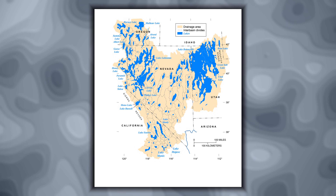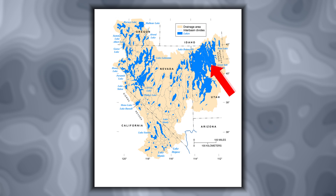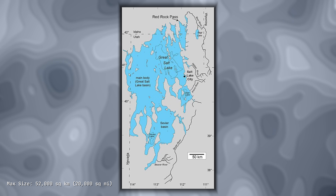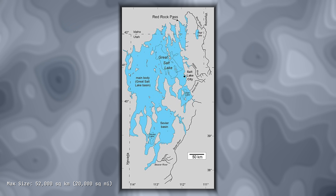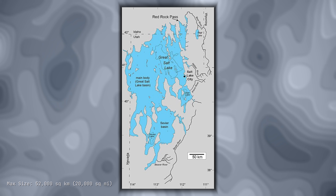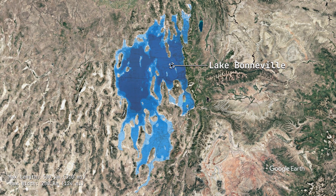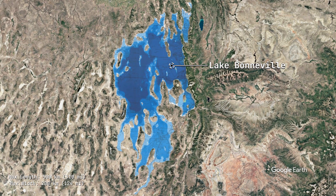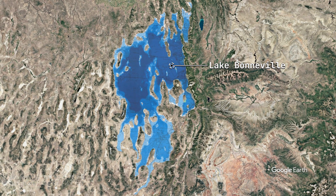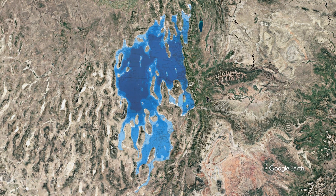It was known as Lake Bonneville. At its maximum extent, Lake Bonneville covered approximately 52,000 square kilometers, or about 20,000 square miles — nearly as large as modern-day Lake Michigan. The lake stretched approximately 500 kilometers long and 200 kilometers wide, and at its deepest point, the water would have reached 300 meters, or about 1,000 feet deep.